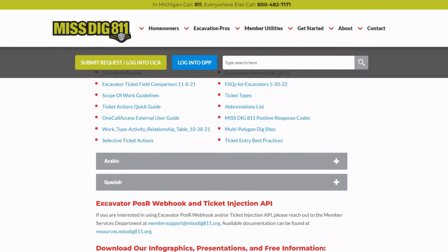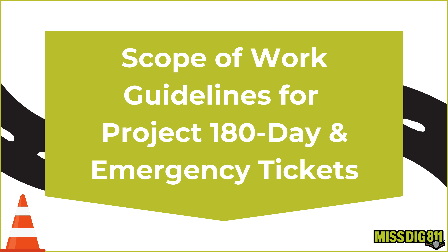The Reference Material page shows any announcements and updates to our systems, helpful ticket entry guides like GIS info and county, scope of work guidelines, ticket actions quick guide, and more.